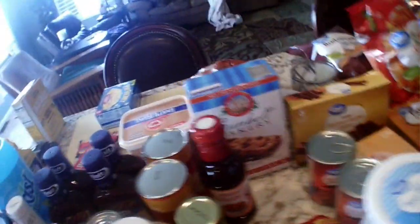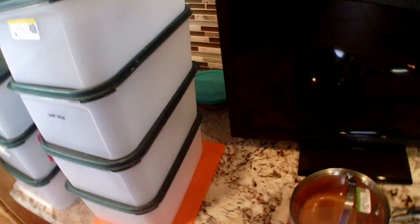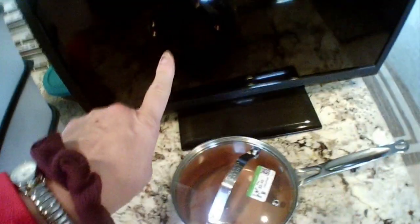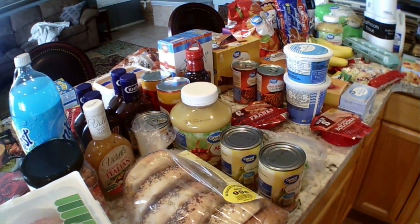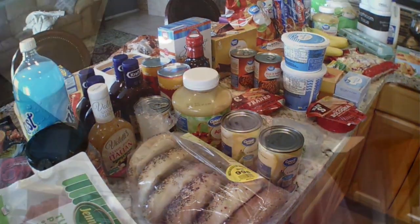I'll have the total in the description. From Goodwill we got some containers — I think seven total — a cutting board, a small pan in really good condition, and a TV my daughter asked for. We got some good deals today. Thanks for watching guys. That was a lot of grocery hauls — I got some random stuff, but all I did was get what was on sale, which is the key.